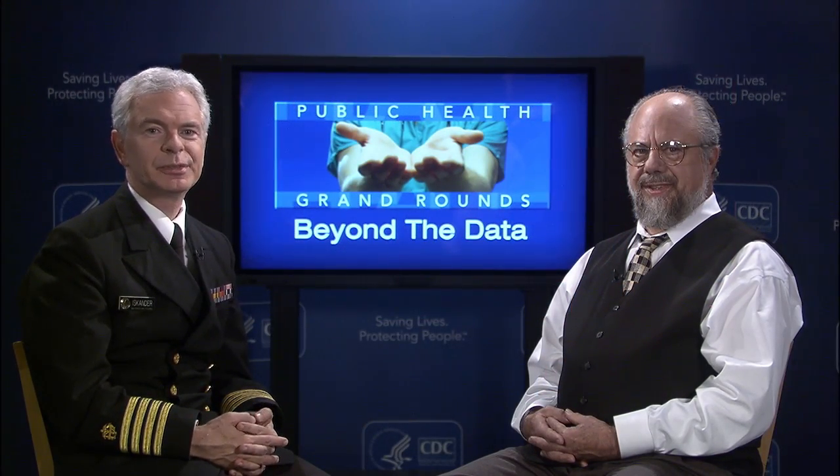I'm Dr. John Iskander. Welcome to CDC Beyond the Data. In association with today's Encore presentation on nanotechnology for Public Health Grand Rounds, we're very pleased to have Dr. Paul Schulte joining us from CDC's National Institute for Occupational Safety and Health.